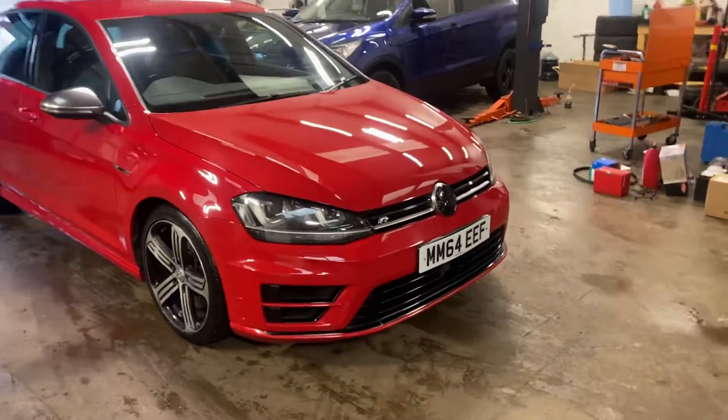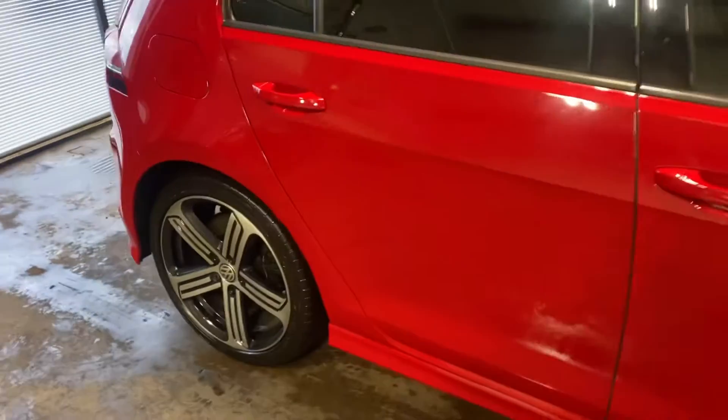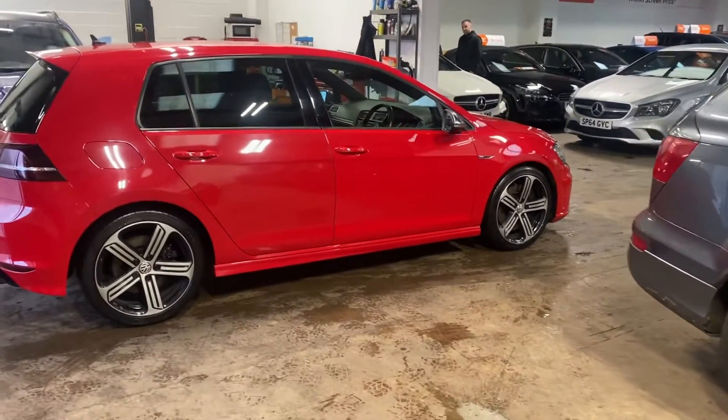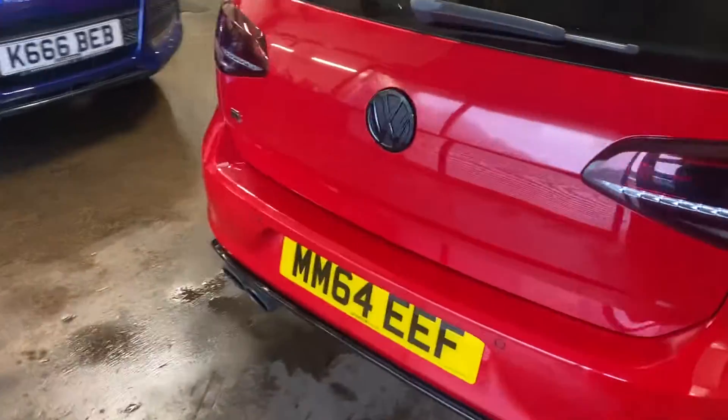Let me just walk down it so you can get the general condition of the car. It has the right wheels on it. Let me just pan out so you can see — first, let me show you around the back. It has the four exhausts.